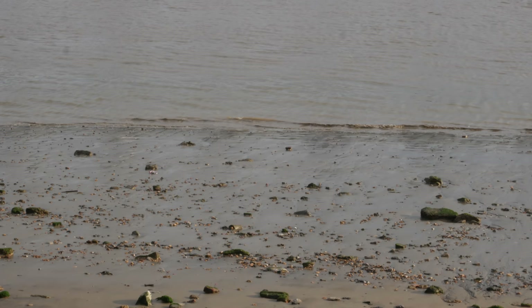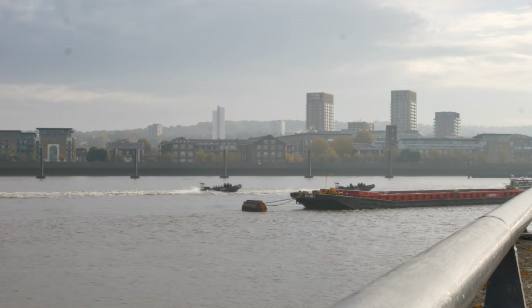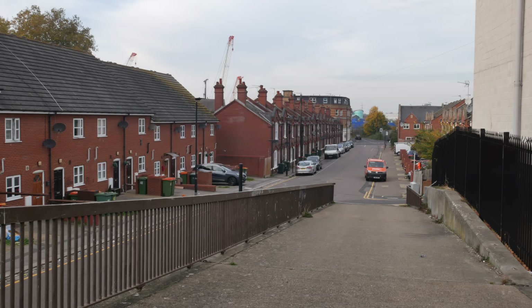Some police boats racing down the Thames — look at that. Coming back now around to the streets of North Woolwich — this is a very old street here that leads down to a slipway, which takes you down into the Thames.